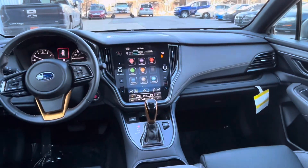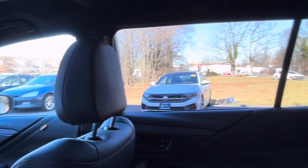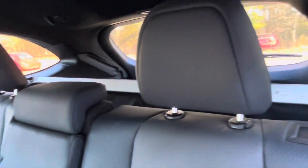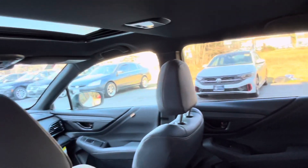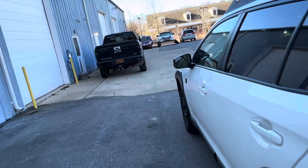Inside, the Outback Wilderness offers a spacious and comfortable cabin with durable materials suited for outdoor activities. The seats are upholstered in water-repellant StarTex® upholstery, which is designed to withstand wear and tear. The interior also features orange contrast stitching and Wilderness badging.